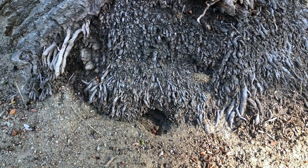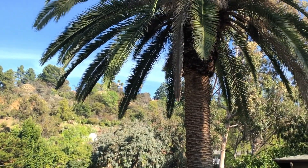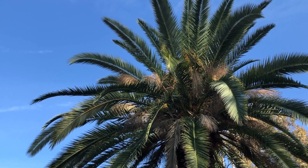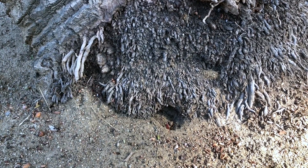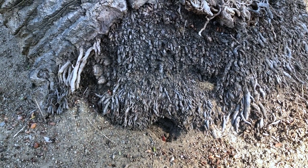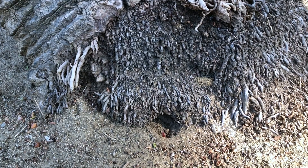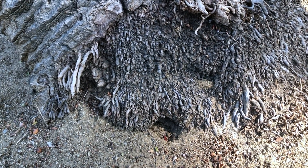Here is a gopher hole at the base of the palm tree. We don't seek to do anything permanent like killing these rodents. For one thing, they just keep coming back — if you kill one gopher, another gopher just comes to take his place. And we don't choose to be people who kill an animal for our own convenience. We just make peace and find ways to live together.